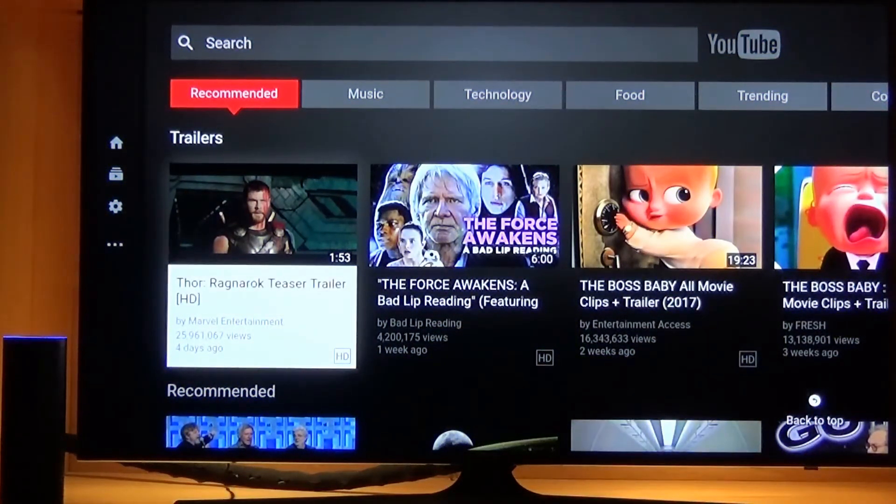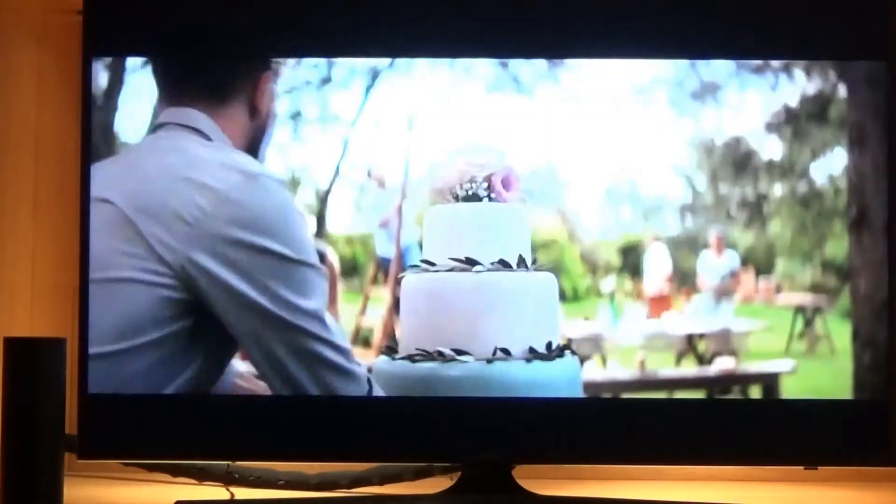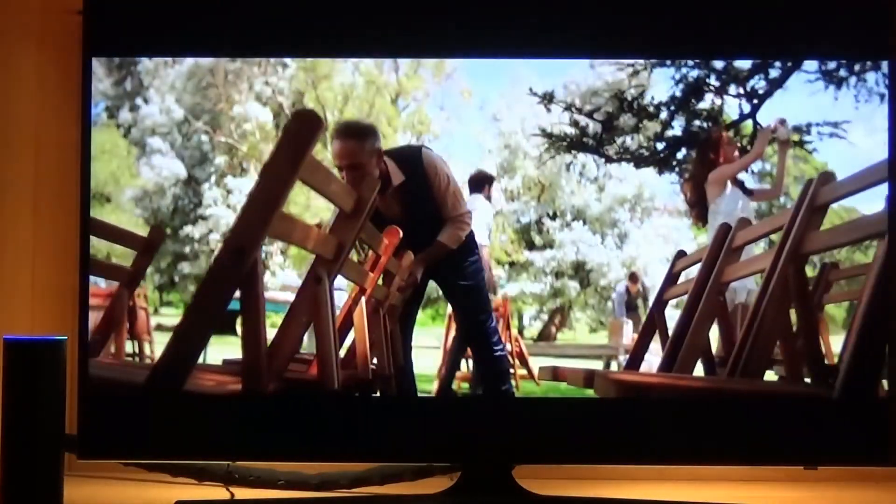Alexa, tell TiVo to go to live TV. Alexa, tell TiVo to put on channel 1,242.